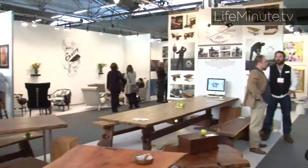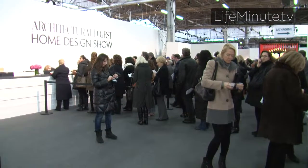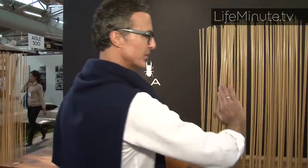It's the mecca of inspiration for the home — the 12th annual Architectural Digest Home Design Show. And we caught up with interior designer Anthony Todd for some of his favorite finds.